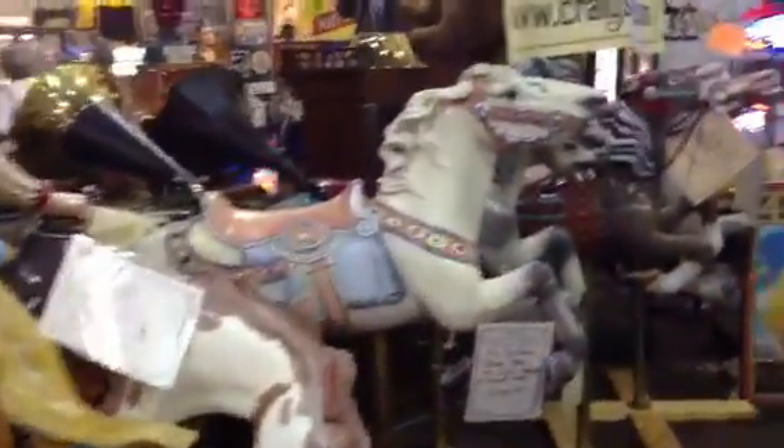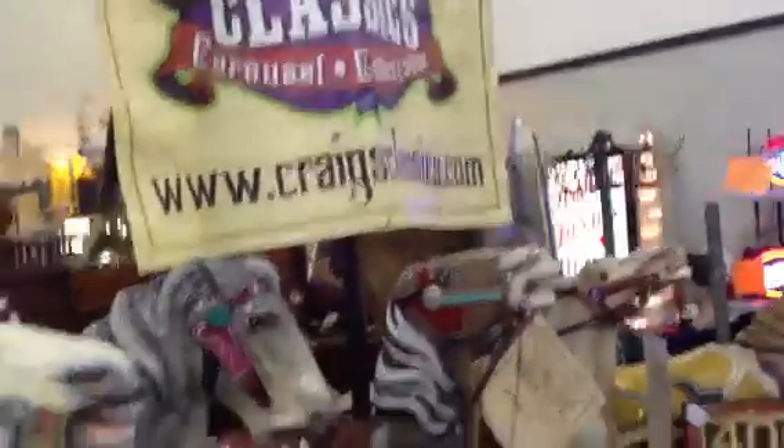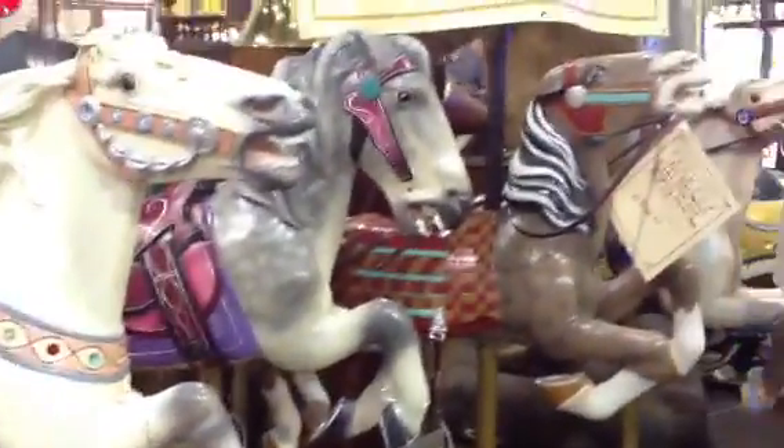Really nice original carousel animals that you can buy. They've got the bases and you can display them in your game room. Craigsclassics.com — Carousel Collectibles. These are ranging from anywhere from $7,500 all the way down to $5,500, $3,000.